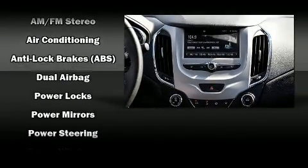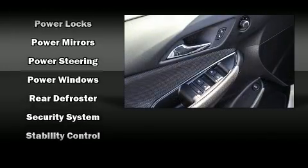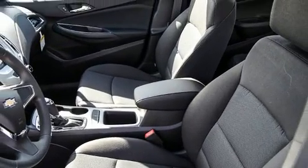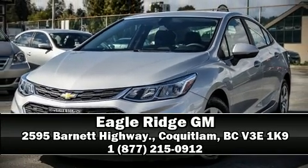OnStar and four-wheel disc brakes with ABS round out the safety package. This car was designed with safety in mind, allowing you to drive with even greater assurance. Our team is professional and we offer a no-pressure environment — please don't hesitate to give us a call.